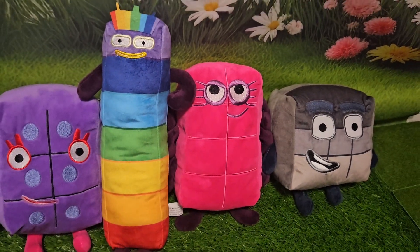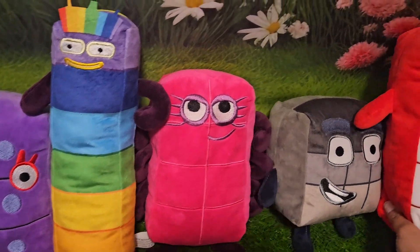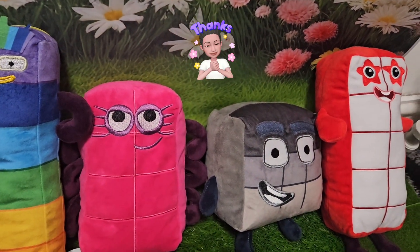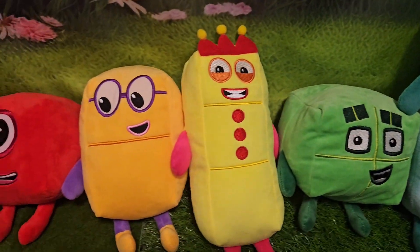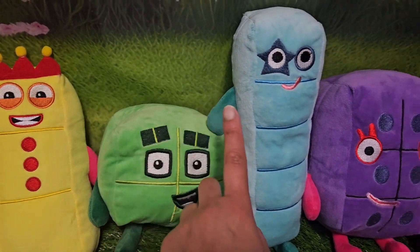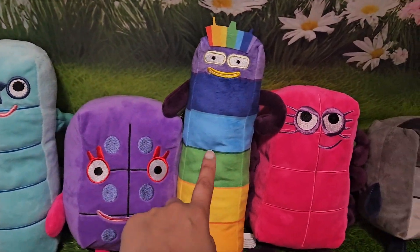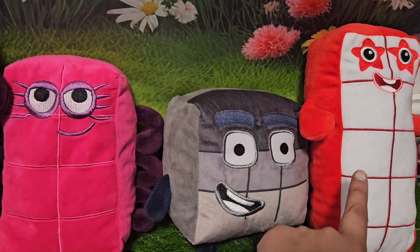What comes after number nine? Let's see. It's number ten. Here he is. Hi, number ten. So let's start counting from the top again: one, two, three, four, five, six, seven, eight, nine, and ten.